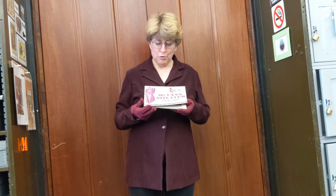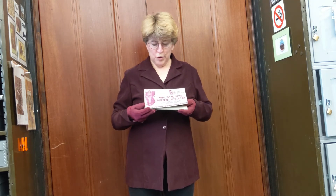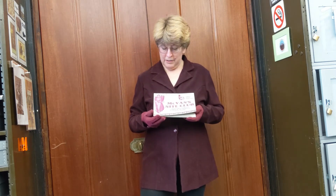Hi, my name is Cynthia Van Ness. I'm director of the Library and Archives here at the Buffalo History Museum. For Historic Happy Hour, we wanted to show you some saloon and tavern pictures out of our collection.